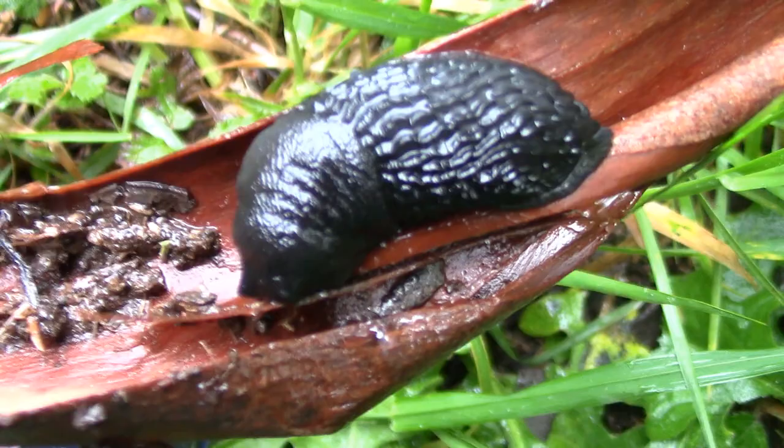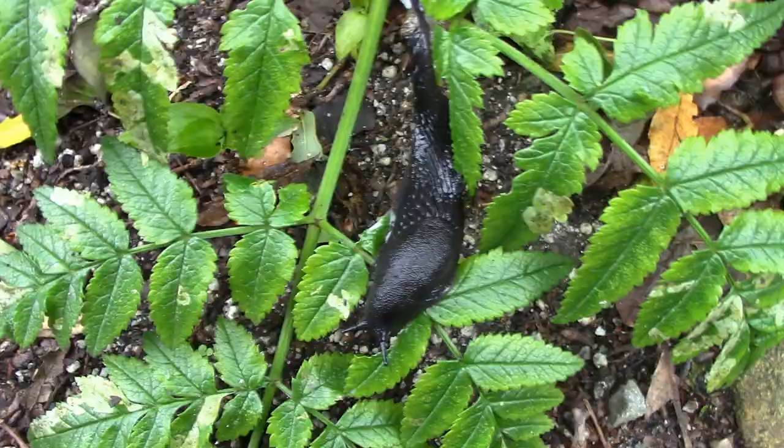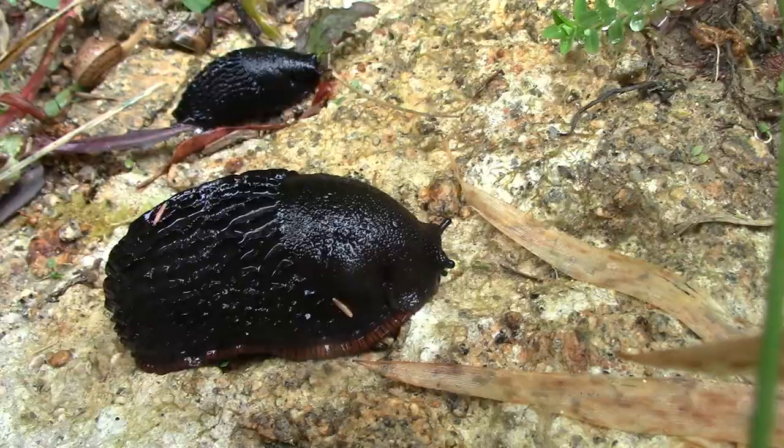The smooth area outside of the mollusc's body is called the mantle, which protects the slug's vital organs.